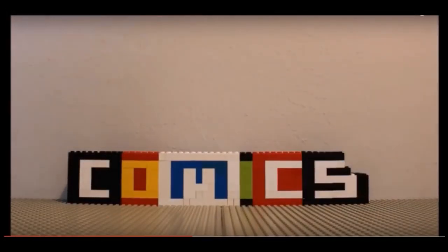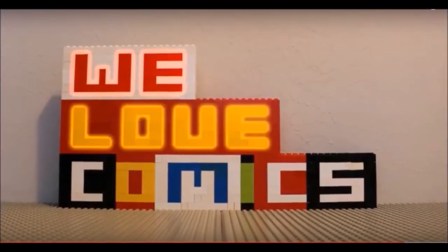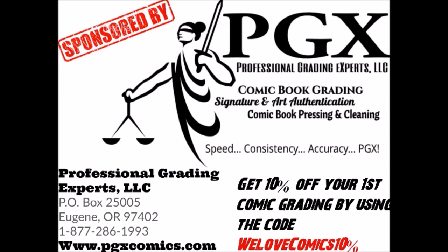Four more books getting ready to be sent to be graded — if you want to know what they are, stick around. This video is sponsored by PGX Grading Services. Get 10% off your first submission by using the code 'We Love Comics' — 10% on your order form, link in description.